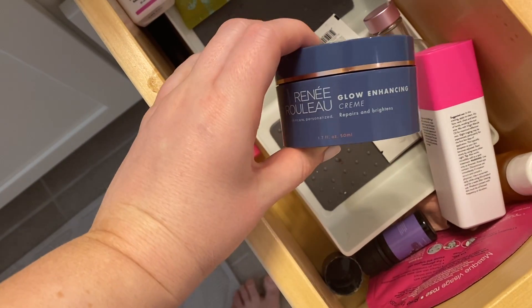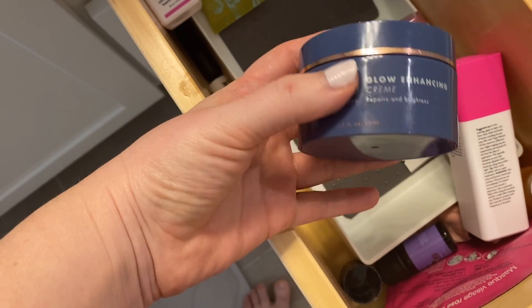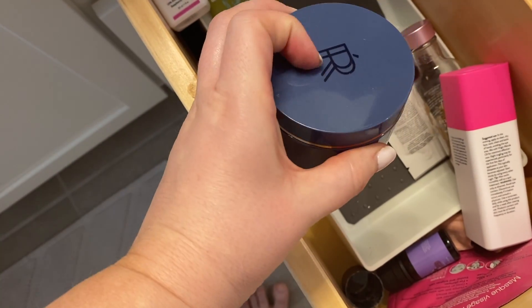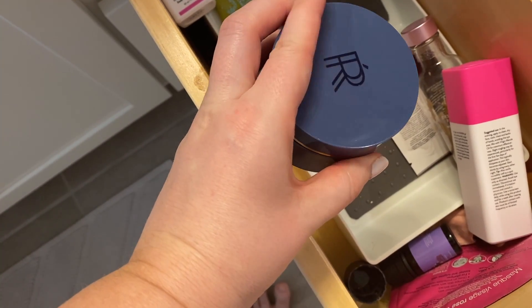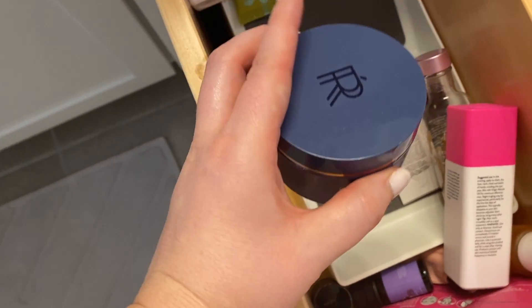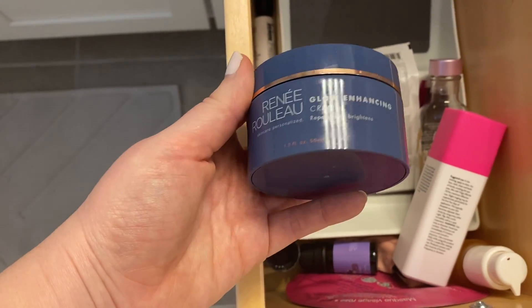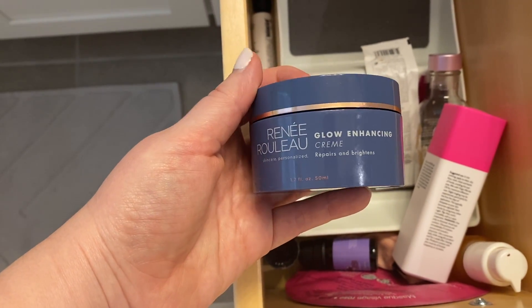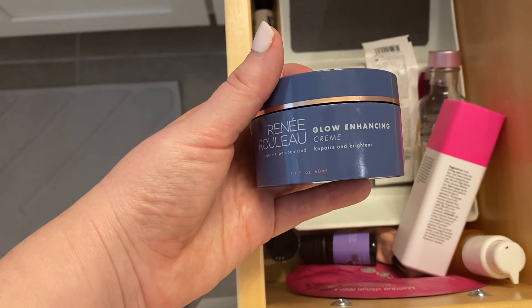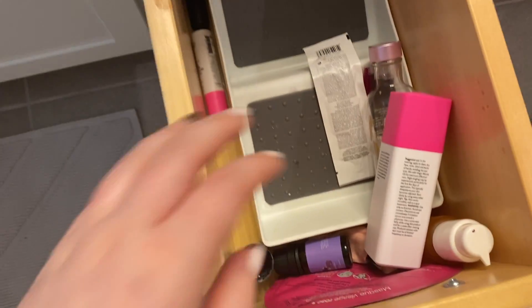And this is the one — this is the Rene Rouleau Glow Enhancing Cream. This is what I use at night. I absolutely love this moisturizer. It's a good medium-ish weight moisturizer — it's about medium, but I really like this. I love Rene Rouleau; I found so many good products there. So this is my nightly moisturizer and I am obviously going to keep this in my skincare drawer. I love this cream, so this is staying.